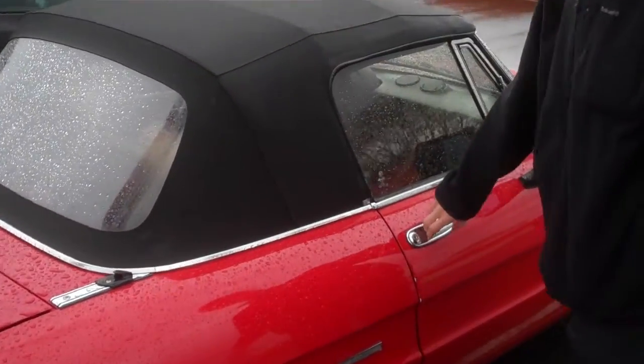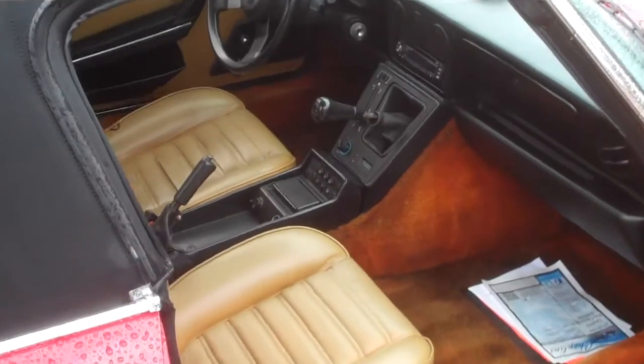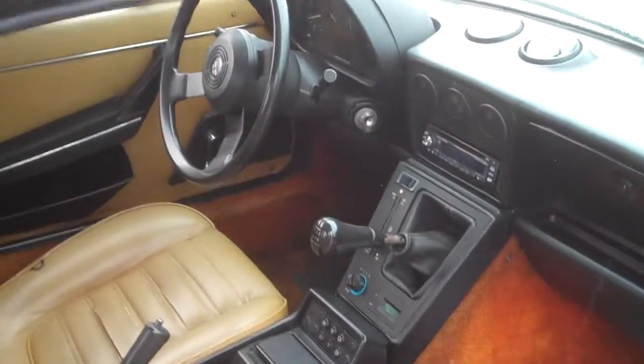Fully functional convertible top, tan leather seats, manual transmission — very nice car for its time and age.